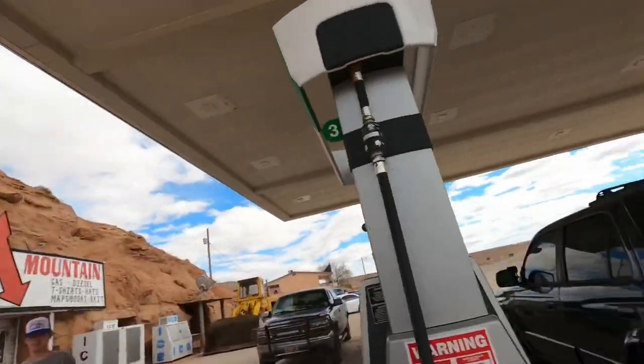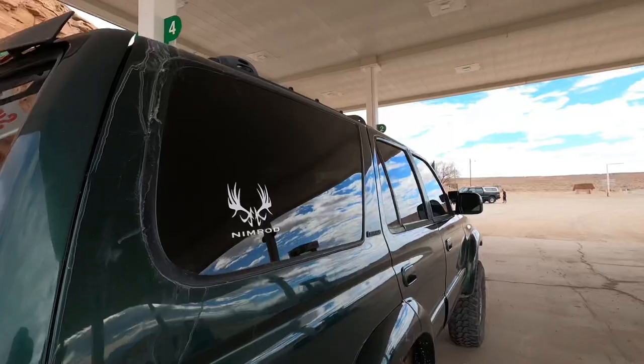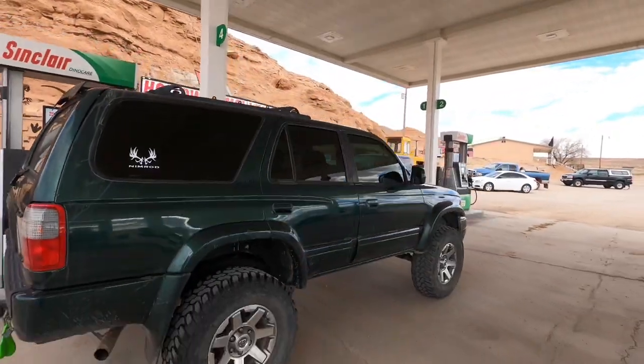We're going to find some big horns today and tomorrow. We're spending the night. Probably got another hour and a half drive to get to our spot. We got Braden's 4Runner here with the Ryzen shed sticker on that side and Nimrod Outdoors over here. Let's go, guys.